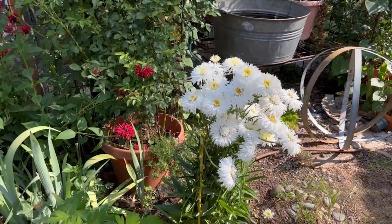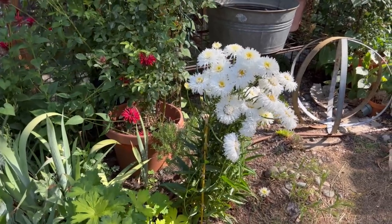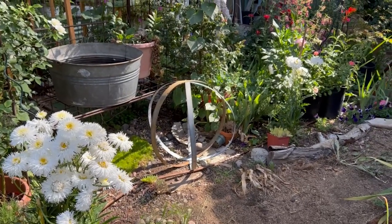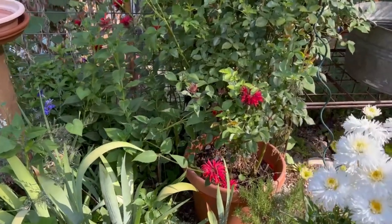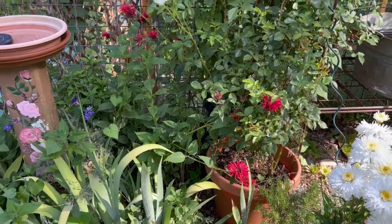These are my Agalaya daisies - a friend gave me a division and I have just loved these things. I have one here, planted one over there where I divided it myself, and then I have one up front. My red Monarda obviously needs a little bit of support and I'll do that later on.